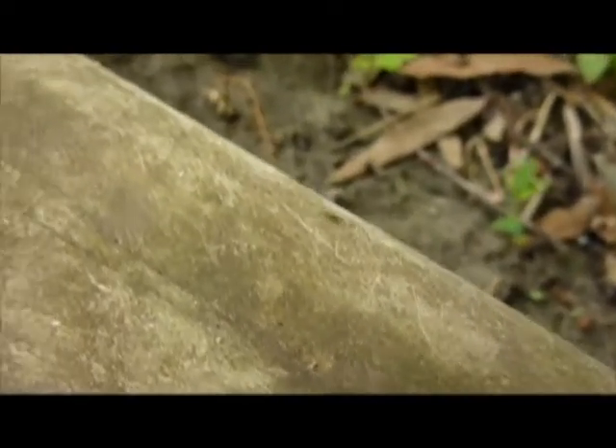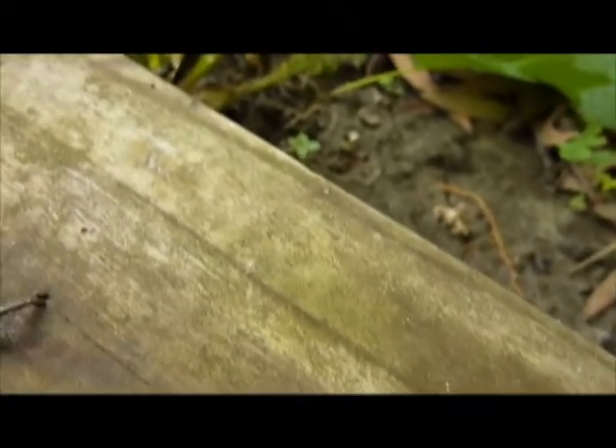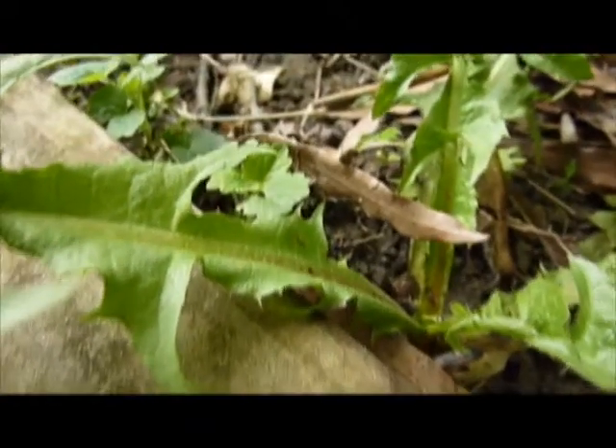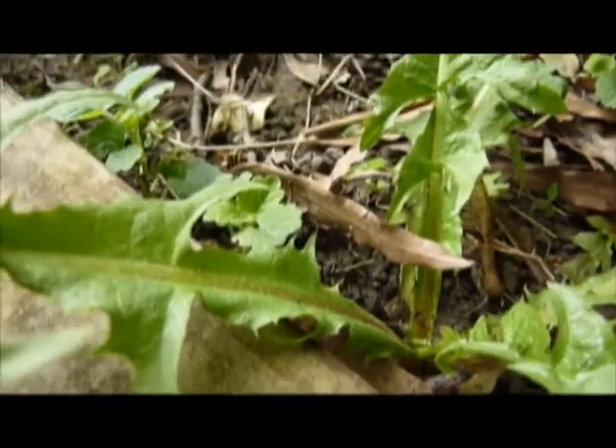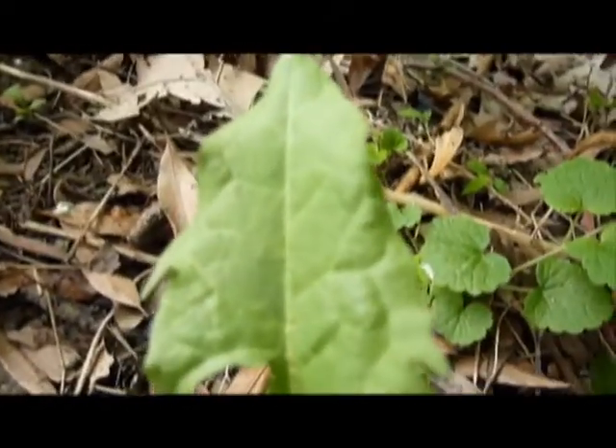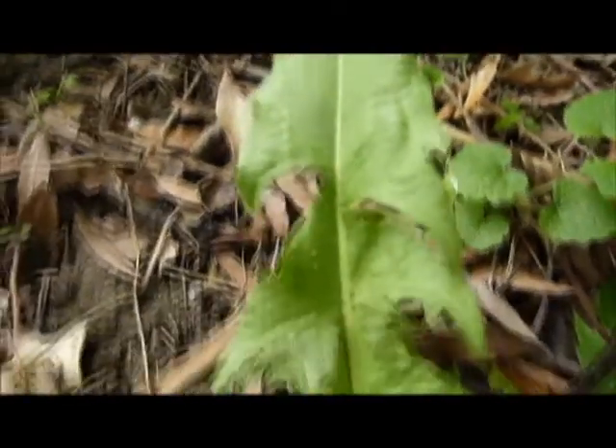Here are more alates that we see, just kind of wandering around, just doing their thing, trying to take off. Ants are actually terrible at flying. I think males are better than females, because they don't have any baggage, really, to fly off with.